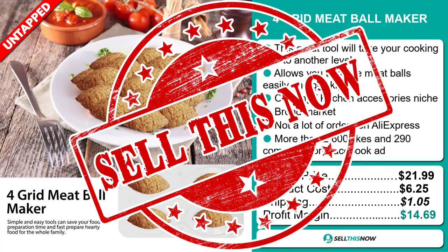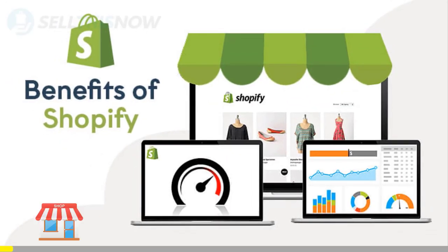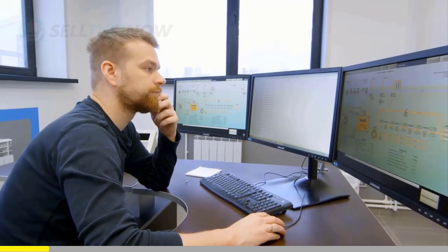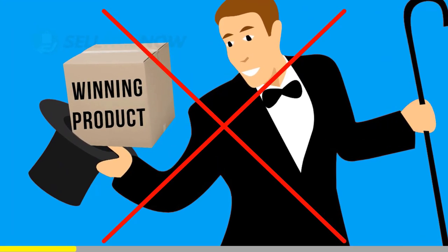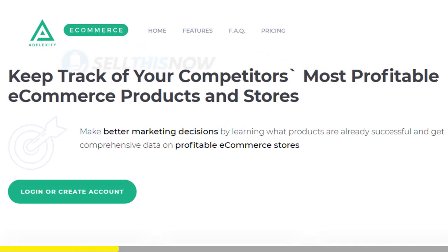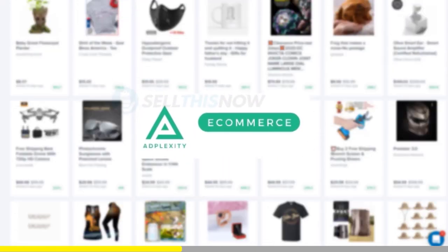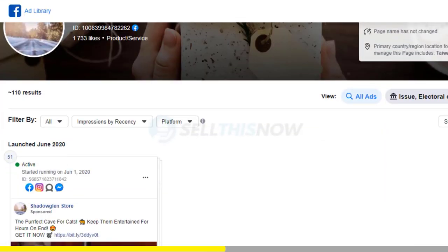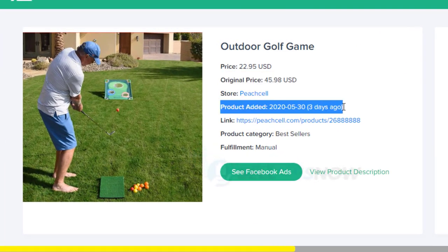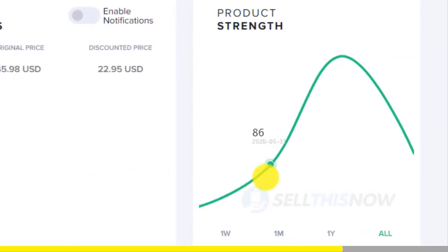Sell this now. We all know that Shopify dropshipping is becoming more and more competitive. Finding new products before everyone else is the name of the game — there is no magic or luck in this process. Dropshippers with the best tools will always be ahead of the trend. Adplexity is a premium research tool that gives you real-time data on top trending products. Unlike other research tools, it literally reveals the most profitable products and stores at the moment, showing you the hottest trending products in real-time before they get saturated.